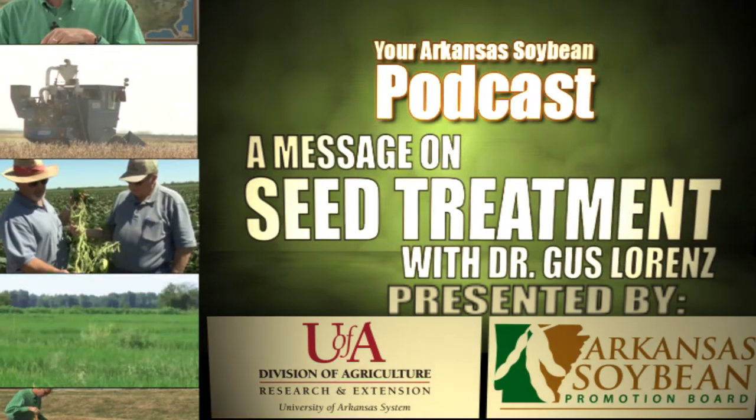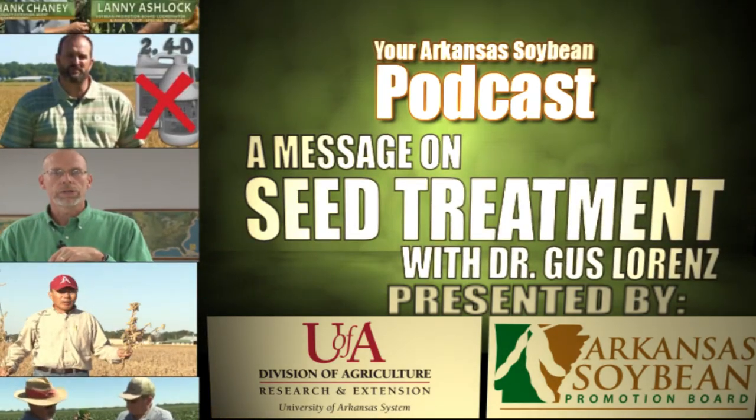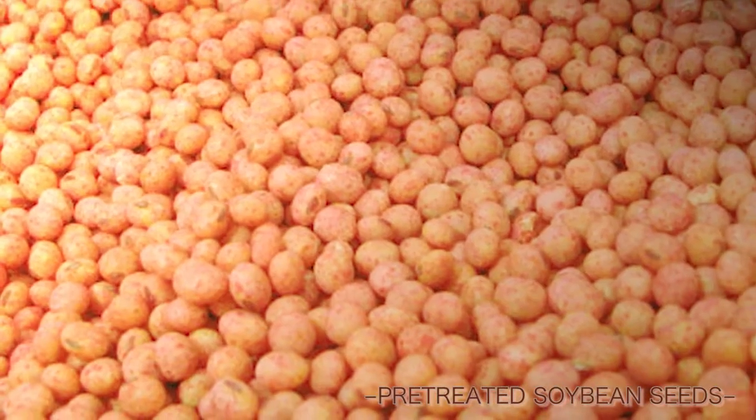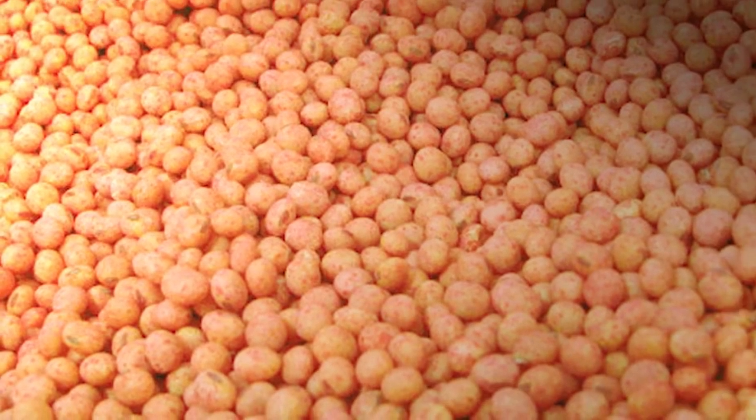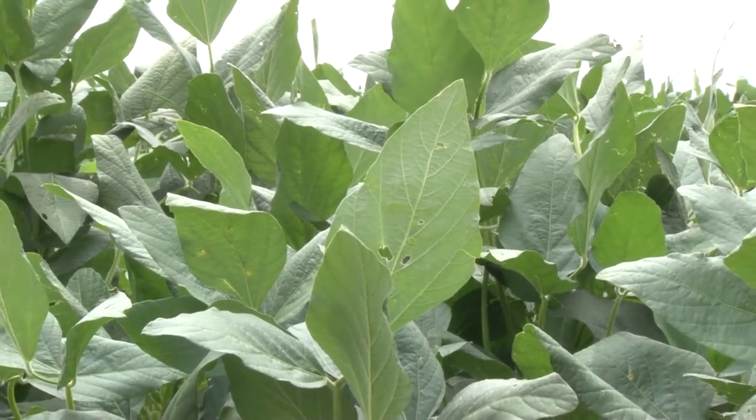I'm an extension entomologist for the University of Arkansas Division of Agriculture. It's that time right now that a lot of growers and consultants are asking about insecticide seed treatments, and the questions that we're getting out there right now, particularly in soybeans, is: should I use an insecticide seed treatment at all? There's a lot of data out there that would indicate that seed treatments have some very beneficial impact for soybeans.